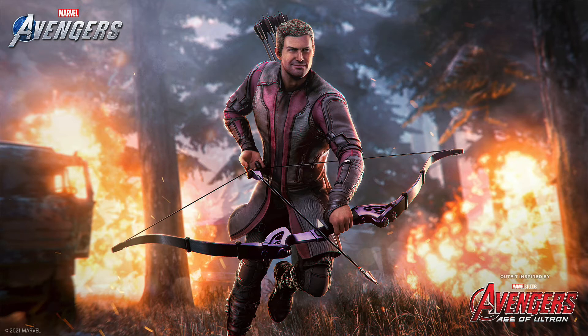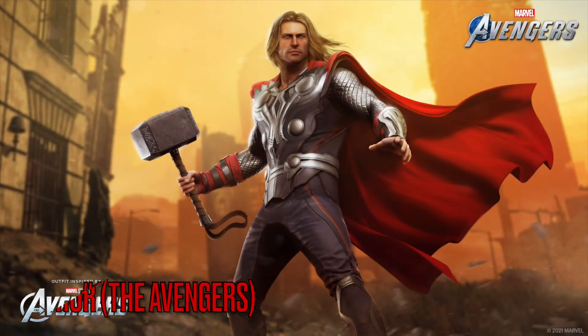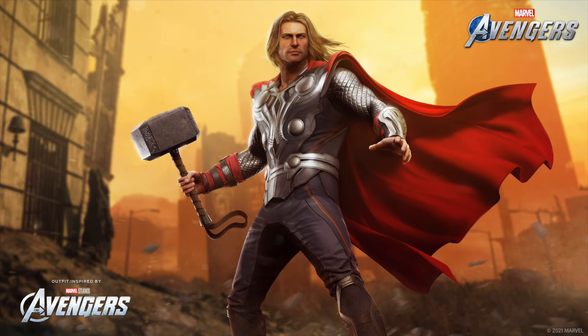Moving on to number 13 is the Thor first Avengers movie skin. I'm glad they're starting to get the hair right — they used the young Thor hair which basically looks like what he does in the movie, and they gave him the MCU Mjolnir-type thing, which is very nice. Props to them. Pretty good skin overall.